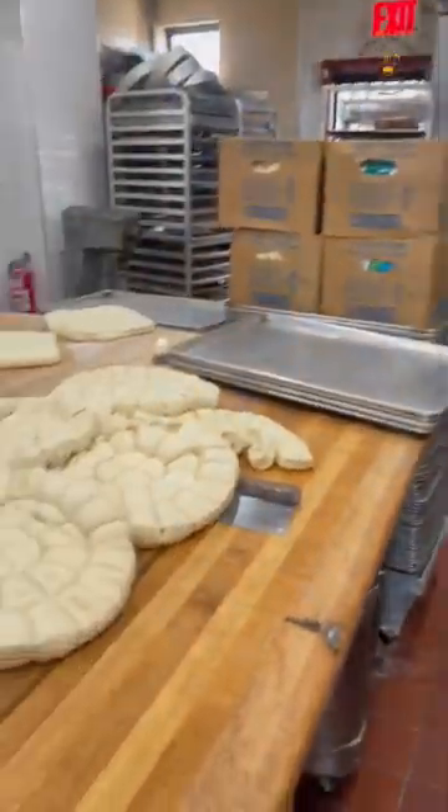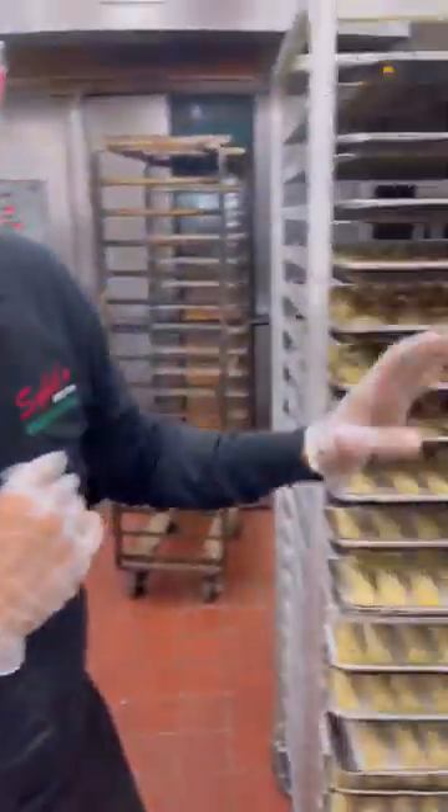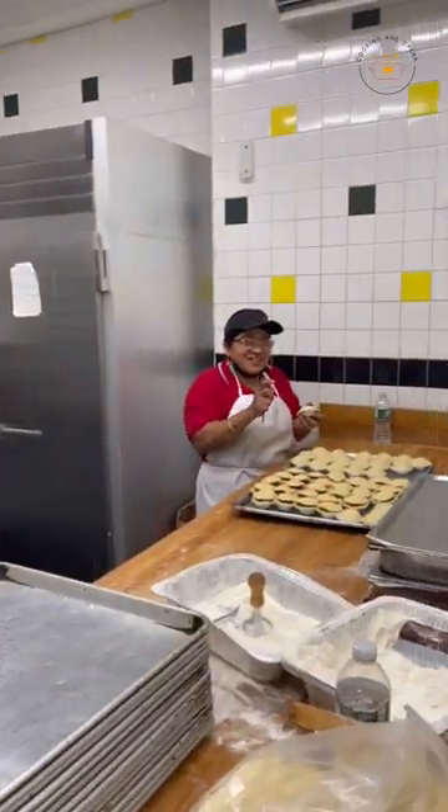What I really like about Sibyl's is that it's a family business and it's been around since 1976 — talk about family legacy.